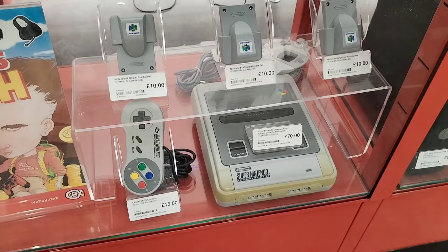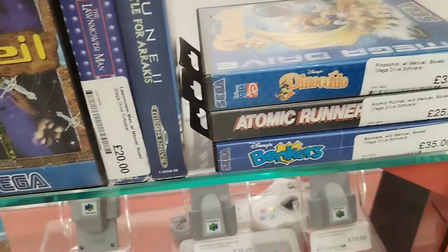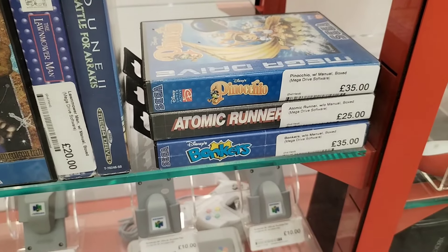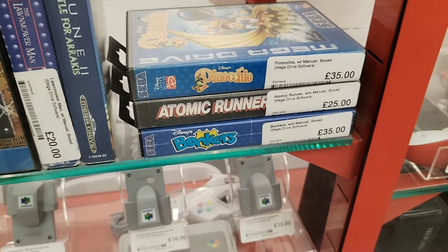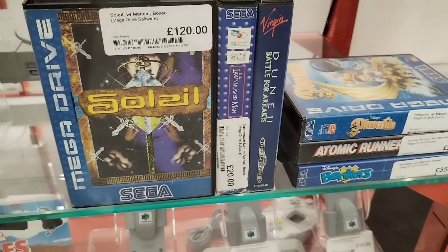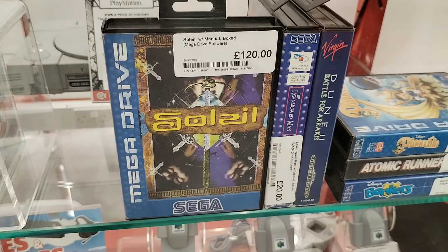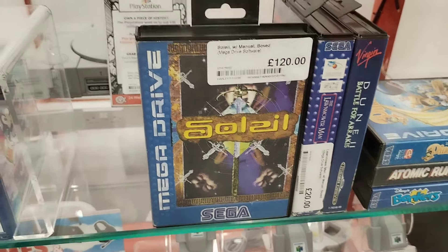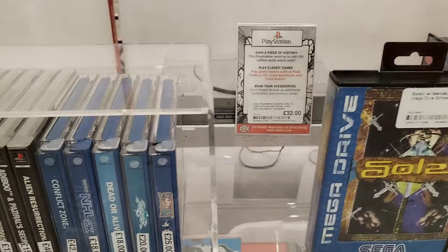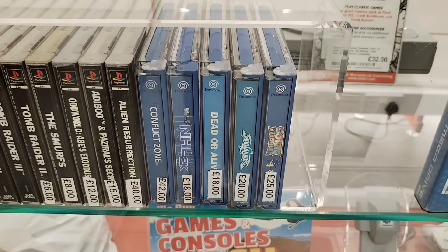Now that Super Nintendo there definitely has got some wear and tear - that came from a smoky home. Some solid Mega Drive games here, I will say that. I do enjoy Atomic Runner, I remember playing that one when I was young. 120 pounds on that one right there. I don't believe I've ever actually played that social game to be quite honest - apologies if I'm butchering the name of it.